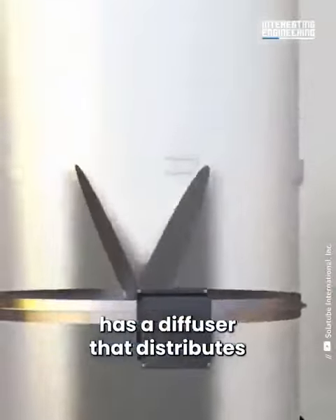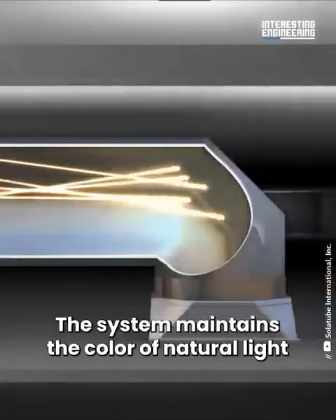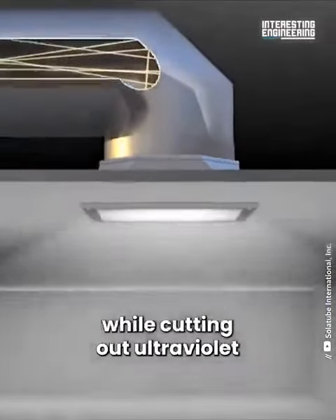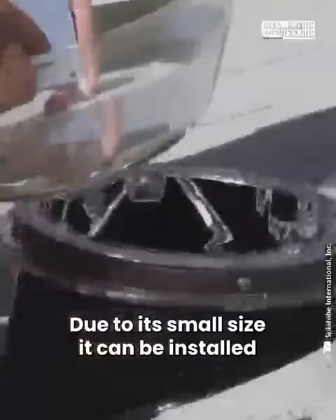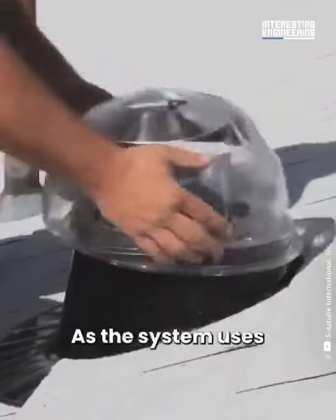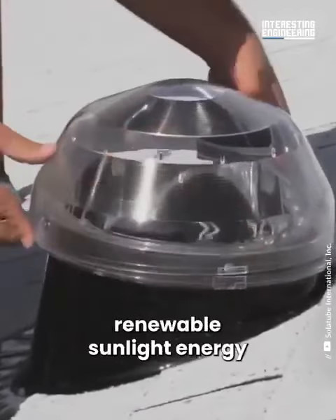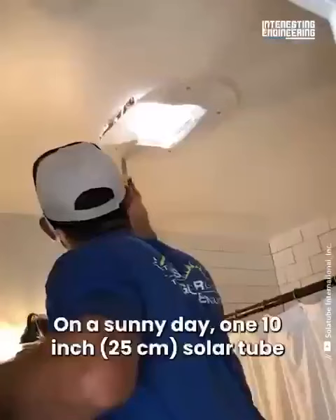The opening on the ceiling has a diffuser that distributes the light into the room. The system maintains the color of natural light while cutting out ultraviolet and infrared light. Due to its small size, it can be installed pretty much anywhere, and as the system uses renewable sunlight energy, it saves power and electricity.